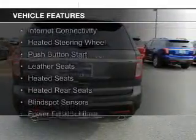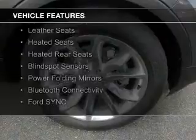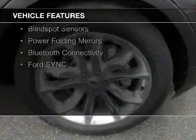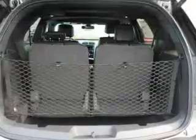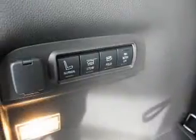The features include internet connectivity, heated steering wheel, push-button start, leather seats, heated seats, heated rear seats, blind spot sensors, power folding mirrors, and Bluetooth connectivity.